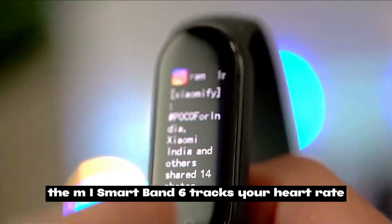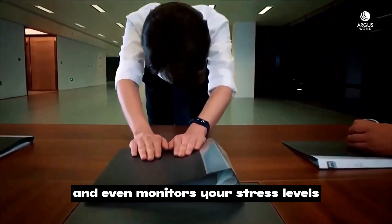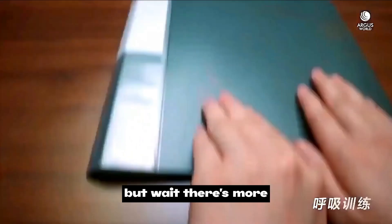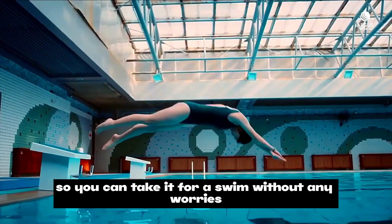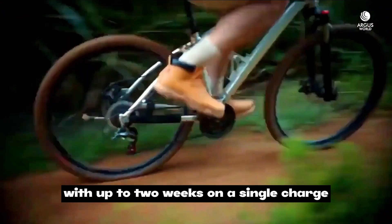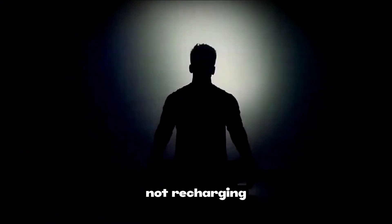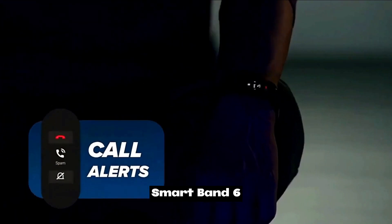The Mi Smart Band 6 tracks your heart rate, sleep quality, steps, calories, and even monitors your stress levels — it's like having a personal coach on your wrist. It's also waterproof, so you can take it for a swim without any worries. Battery life is incredible, with up to two weeks on a single charge.